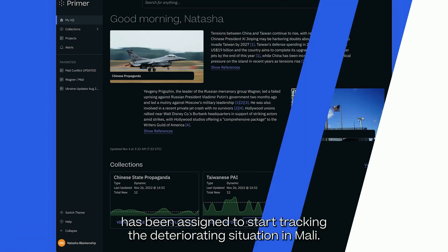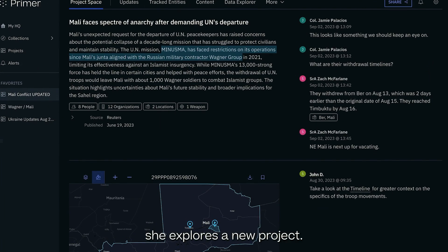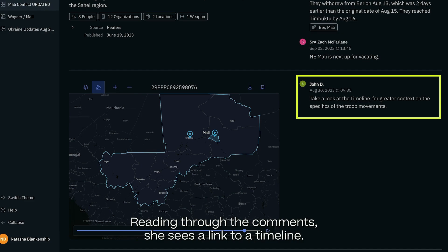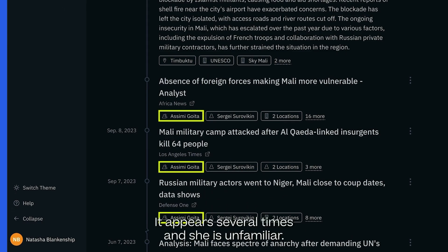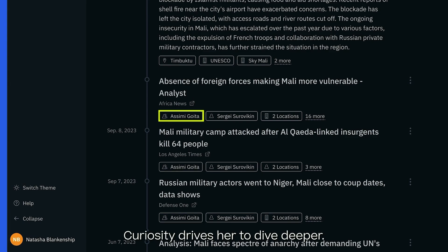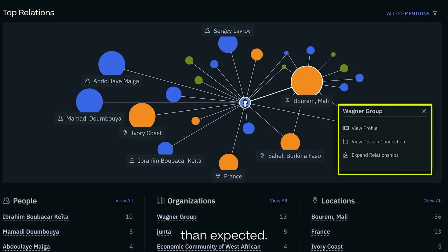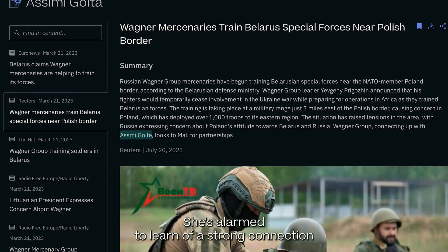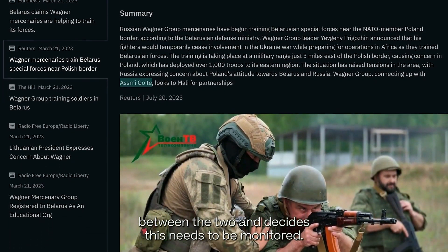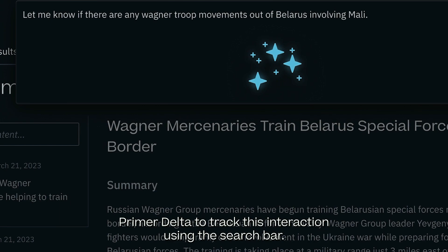Our analyst, Natasha, has been assigned to start tracking the deteriorating situation in Mali. She is new to the team, and her previous assignment on Kyiv has given her little familiarity. She explores her new project. Reading through the comments, she sees a link to a timeline. Scrolling through the timeline, she sees a name — Asimi Goita — appearing several times, and she is unfamiliar. Curiosity drives her to dive deeper. She clicks on his name and notices that Asimi is more strongly connected to the Wagner Group than expected. Clicking on the group's entity, she decides to view the documents that form the connection. Reading through the content, she is alarmed to learn of a strong connection between the two and decides this needs to be monitored. She saves the document to the project and instructs Primer Delta to track this interaction.